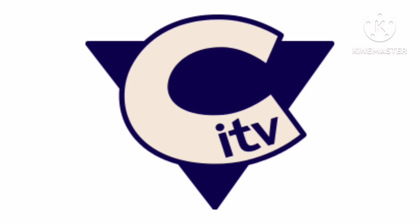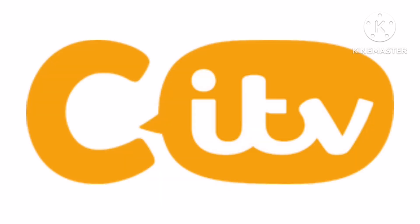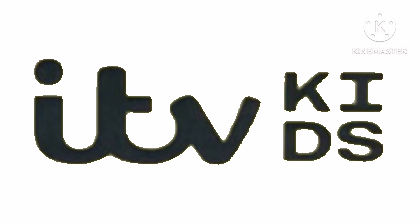2006 to 2009, there is a blue triangle and inside it there is a white C and on it there is the word ITV in blue text. 2009 to 2013, there is an antenna on a black outline and below it there is a yellow C on a black outline, all representing a TV, and on the C there is the ITV in black text. 2013 to the present, there is a yellow C and on the right of it there is a yellow speech bubble and inside it there is the words ITV in white text. 2022, unused as ITV Kids, there is the words ITV Kids in black text.